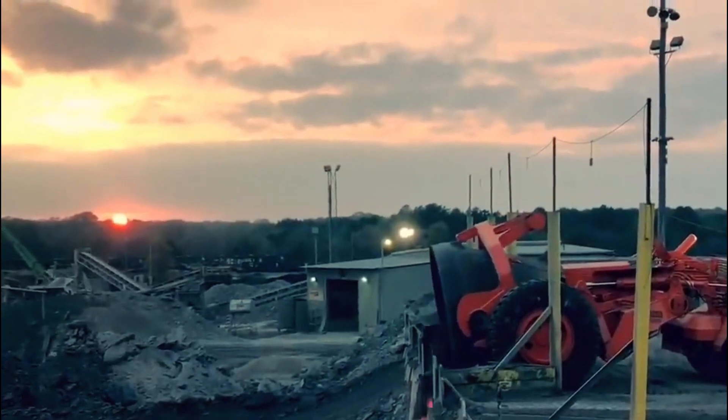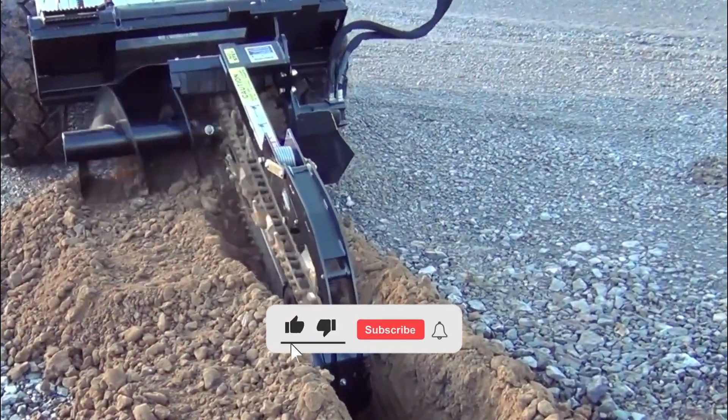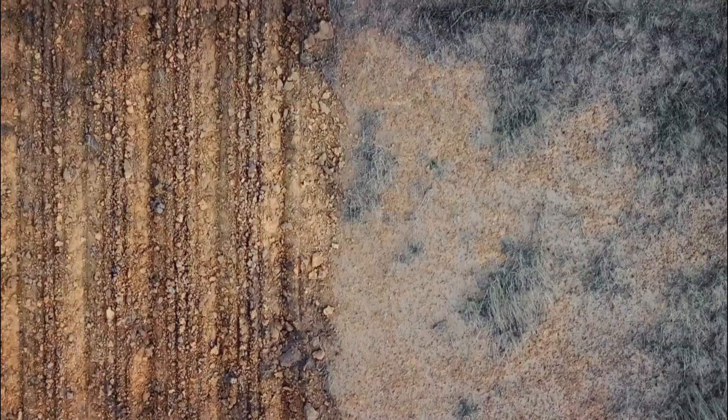Thank you for joining us in this insightful journey through the world of revolutionary machines in industrial operations. Don't forget to like, subscribe, and hit that notification bell for more captivating content. Until next time, keep exploring. See you soon.